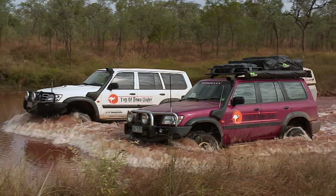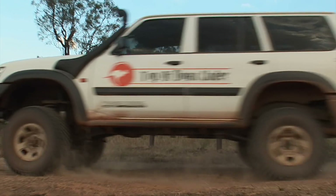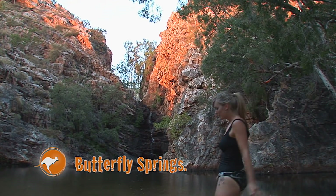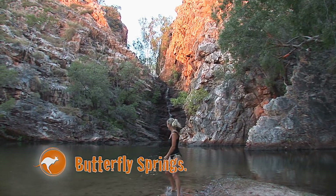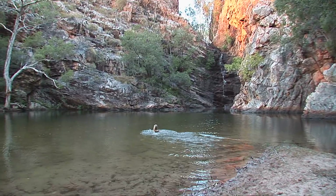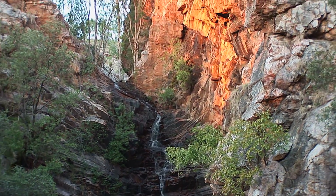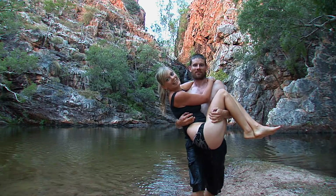Approximately 200 kilometres north on the Savannah Way is a quaint little waterhole called Butterfly Springs, and it is the only place in the park suitable for swimming. The towering rocky cliffs that envelop Butterfly Springs come to life as the sun sets them aglow in the late afternoon. This is living!